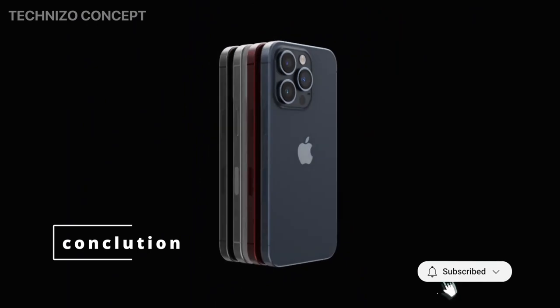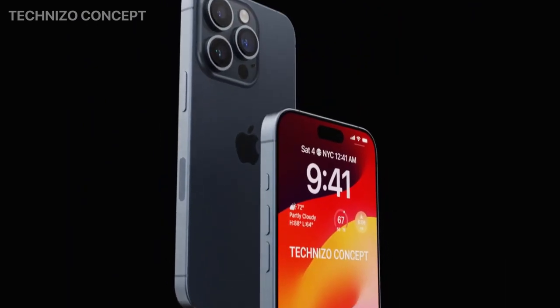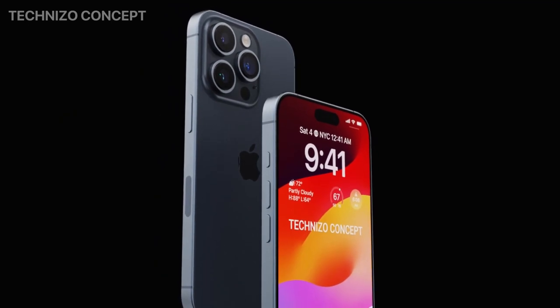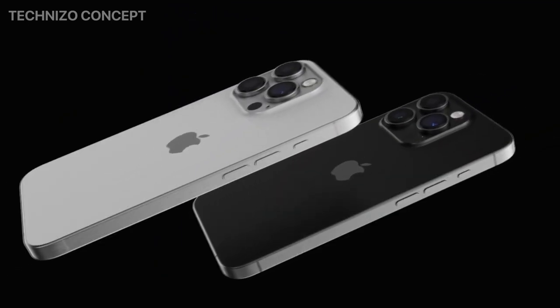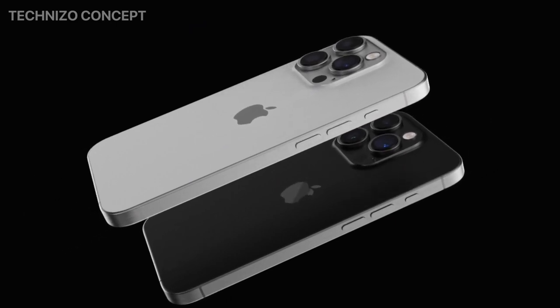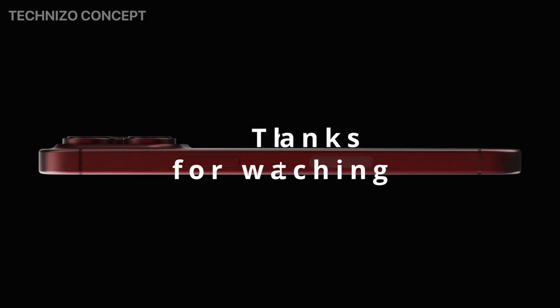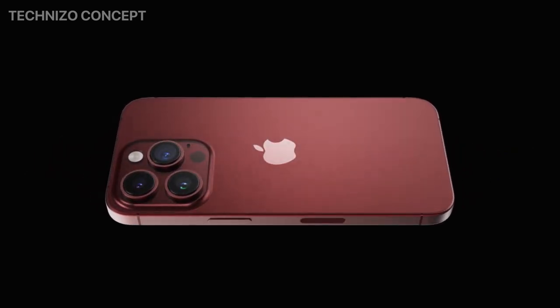There you have it — those are just some of the most significant rumored features of the iPhone 15. It is still too early to say for sure what the final product will look like or what features it will have. However, these rumors give us a good idea of what to expect from the next generation of Apple's flagship smartphone. Thanks for watching. If you enjoyed this video, please like and subscribe to my channel for more tech news and updates.